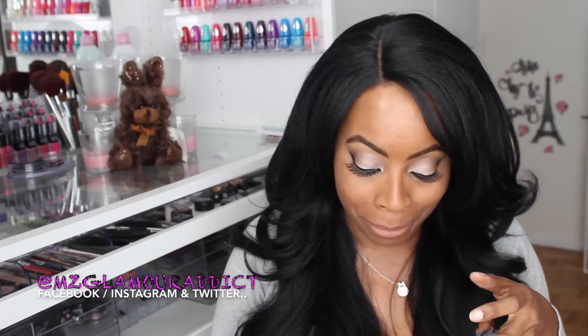Hey glam dolls! I'm here today to share a small haul of items I purchased from my local Family Dollar. I'm going to start by digging in my bag — that's what's going to make this as much fun for me as well as for you, waiting to see what MGA is going to pull out of a Family Dollar bag this time.